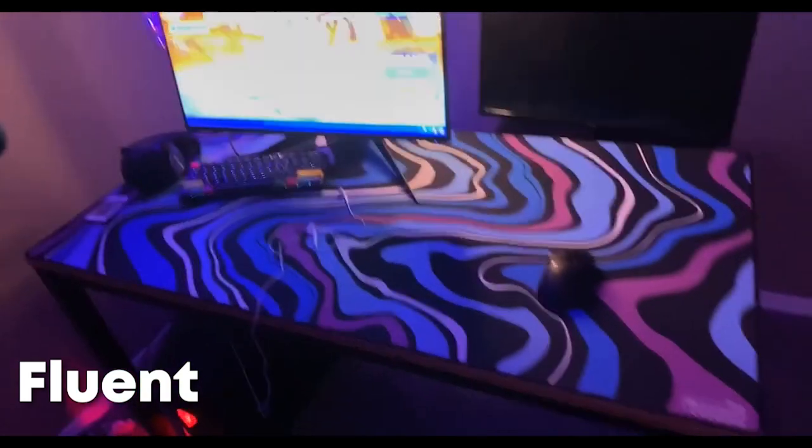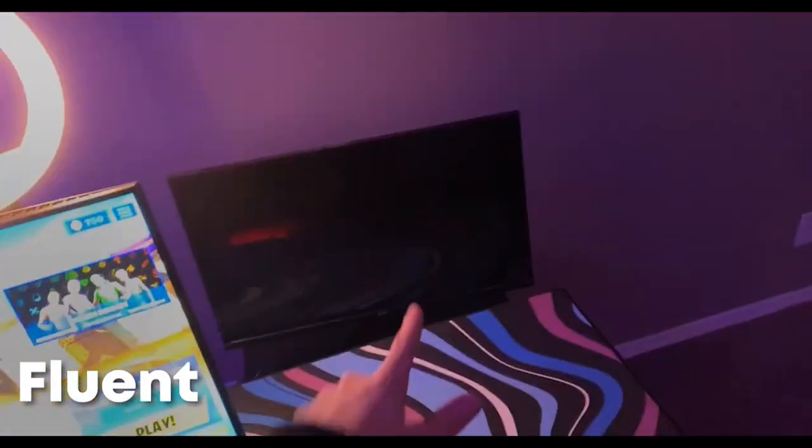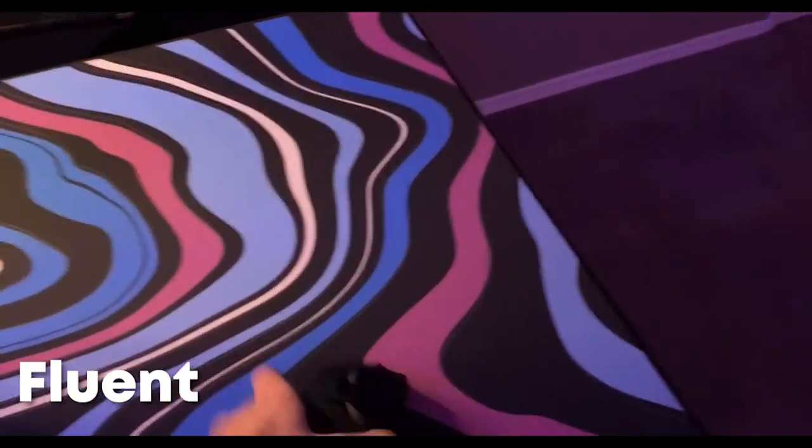Yo what's up guys, 5G Balloon here. I'm here to show you guys my setup — it's not too impressive but it works for what I need. We got our Yeti mic, main monitor right there, second monitor right there, and a ring light with our webcam of course.